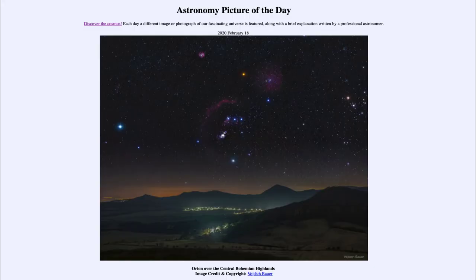Greetings and welcome to the introduction to astronomy. One of the things that I like to do in each of my introductory astronomy classes is to begin the class with the Astronomy Picture of the Day from the NASA website, that is apod.nasa.gov/apod. Today's picture for February the 18th of 2020 is titled Orion over the Central Bohemian Highlands.